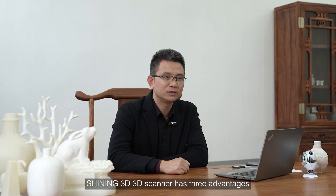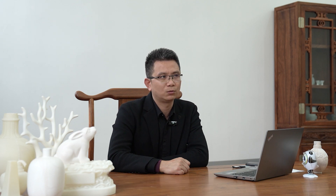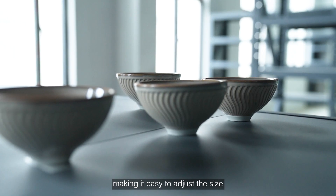The Shiny 3D 3D Scanner has three advantages: high accuracy, fast modeling, and relatively high plasticity of 3D models. The model can be enlarged and reduced at will, making it easy to adjust the size.